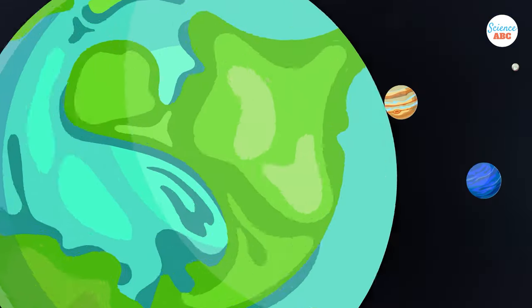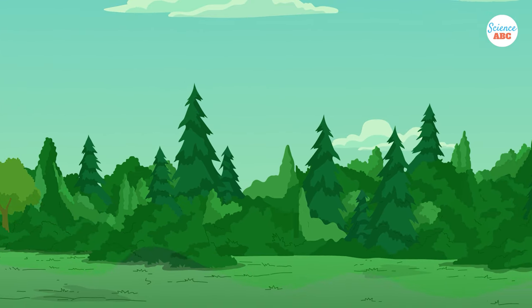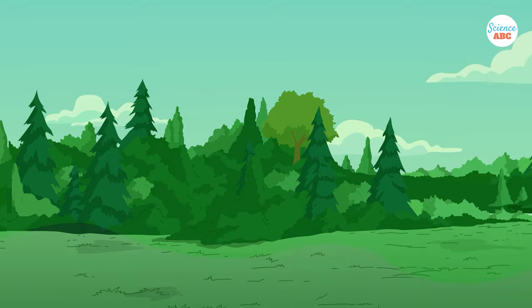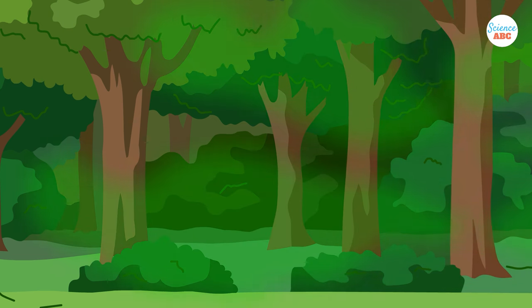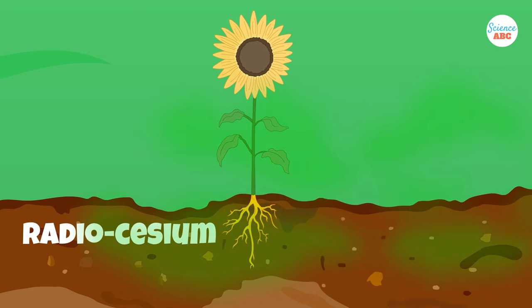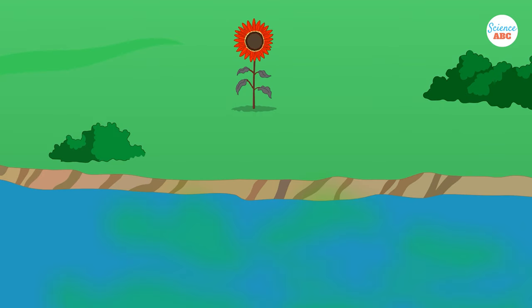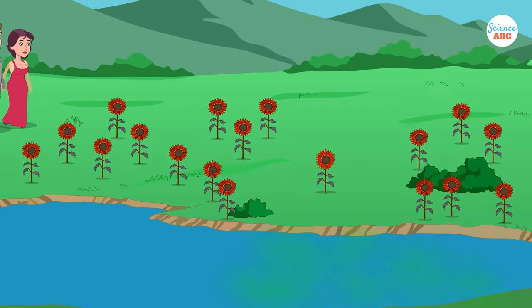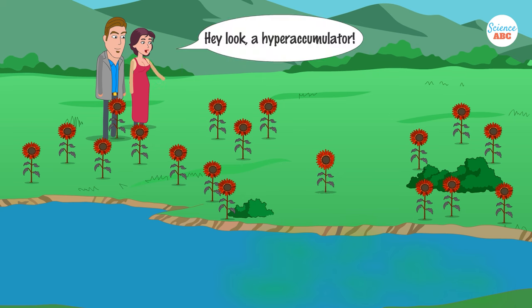Life arose on Earth when levels of radiation were much higher than they are today. Plants, in response, evolved ways to survive in adverse conditions, so it's not surprising that some plants have developed complex systems for the uptake and removal of toxic and even radioactive materials. Sunflowers have the ability to soak up exceedingly large amounts of toxic elements in their tissues, like radiocesium and radiostrontium, which were found in the radioactively contaminated soils and water bodies around the power plant. Owing to this enhanced capacity for metal uptake, sunflowers are called hyperaccumulators.